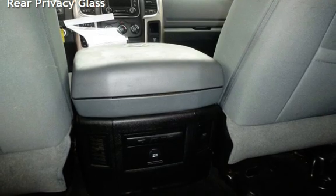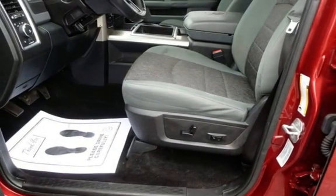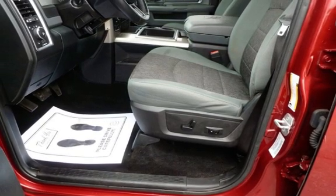Body-side reinforcements, child seat anchors, seat belt force limiters, power door locks, stability control, traction control, wireless data link, and rear privacy glass.